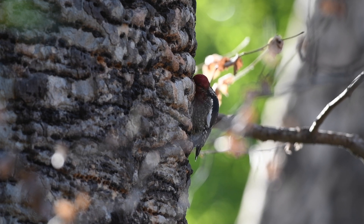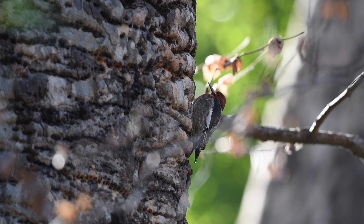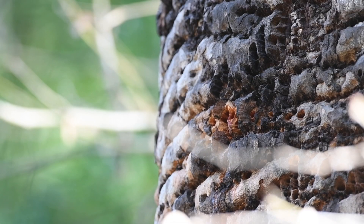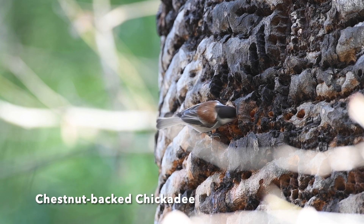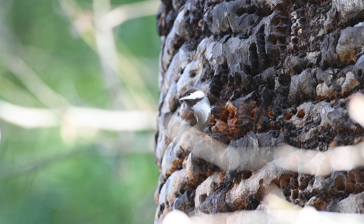Woodpeckers in general, and this includes the red-breasted sapsuckers, are a keystone species. This means that the well-being of other organisms in the ecosystem depends on their behavior and the services they provide. Without them, there would be a significant change or even a collapse in the ecosystem. The sap wells created by the red-breasted sapsuckers are often taken advantage of by many other animals during the winter months — I mean, who wouldn't want a delicious sugary drink?